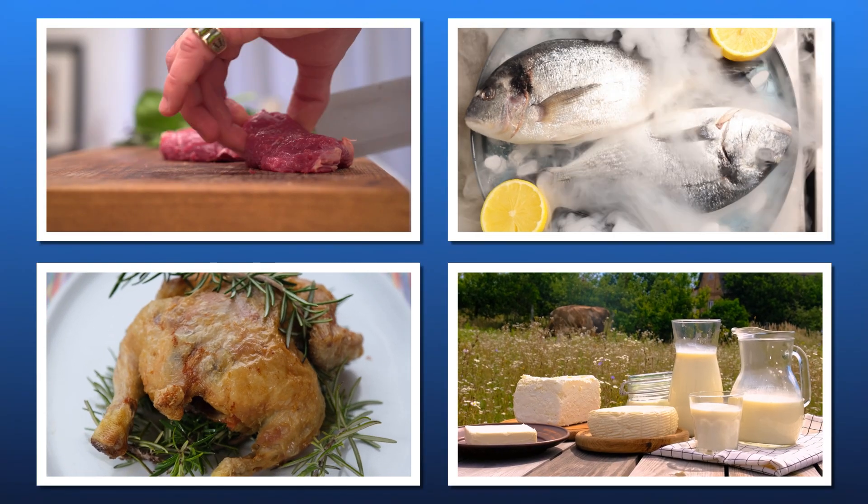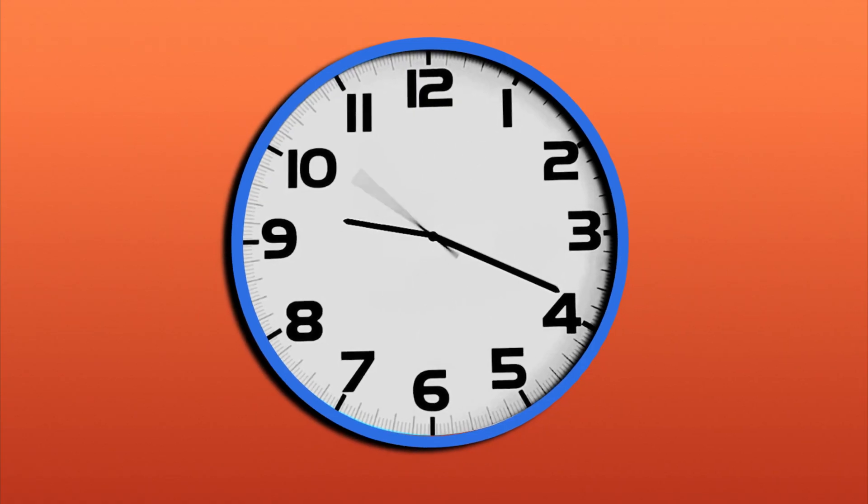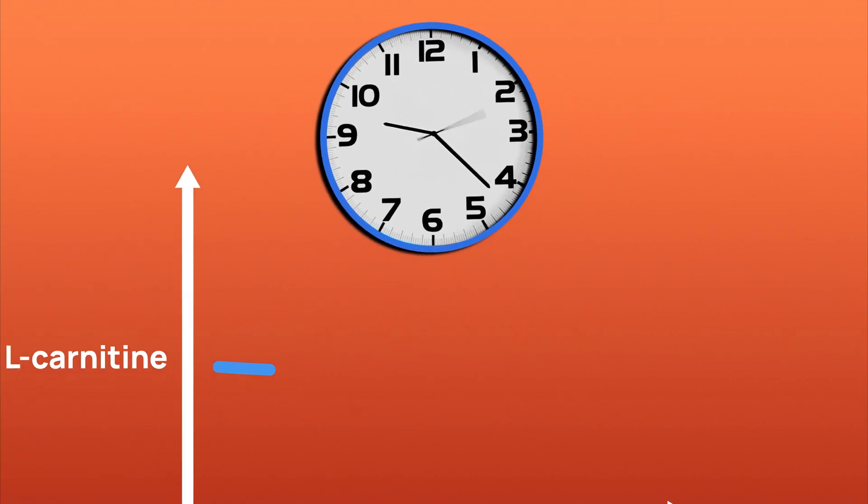So where can you get L-carnitine from your diet? Rich dietary sources include red meat, fish, poultry, and dairy products. These foods can help maintain your body's natural L-carnitine levels, supporting your energy needs and overall health. As we age, our natural levels of L-carnitine decline.